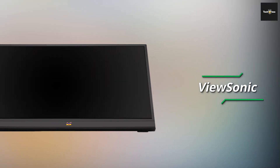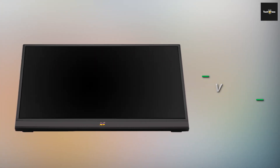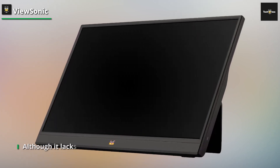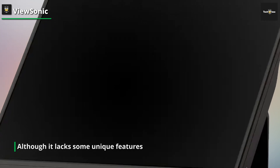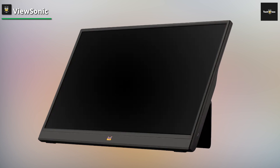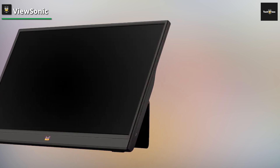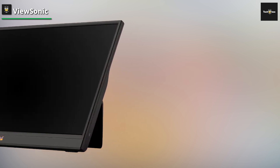ViewSonic VA1. Although it lacks some unique features, this monitor does have a built-in stand and a travel case for when it needs to be transported. It has two 0.8W speakers and a portrait mode for reading documents and coding. But of all the inexpensive portable monitors available on Amazon, this one is the greatest if you don't really need anything fancy. Although its maximum brightness of 250 nits makes this 15.6-inch 1080p display somewhat dull, it does have two USB-C ports, one of which can supply 60W of power.